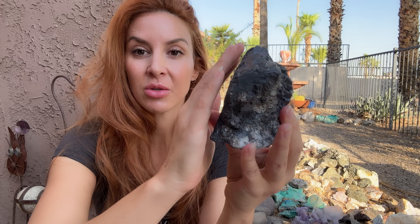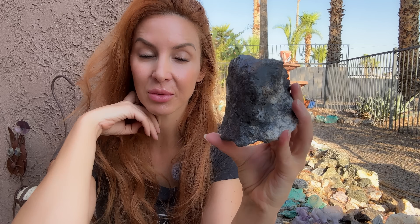Galena is often associated with pyrite, quartz, fluorite, and sphalerite, which is pretty cool.